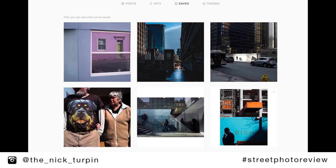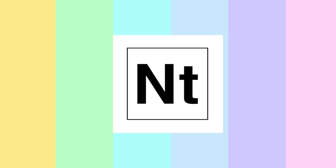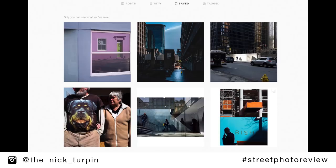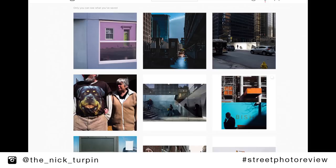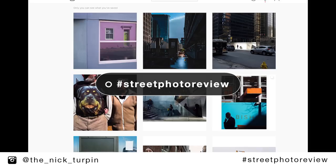Here we are on my Instagram page and these are my saved Instagram pictures. It says only you can see what you've saved, and that's clearly not true because I'm sharing it all with you today. I introduced this hashtag street photo review and invited you guys to submit your pictures on Instagram, and I've been completely overwhelmed by the response. I think there's like 800 pictures or more using the hashtag now.